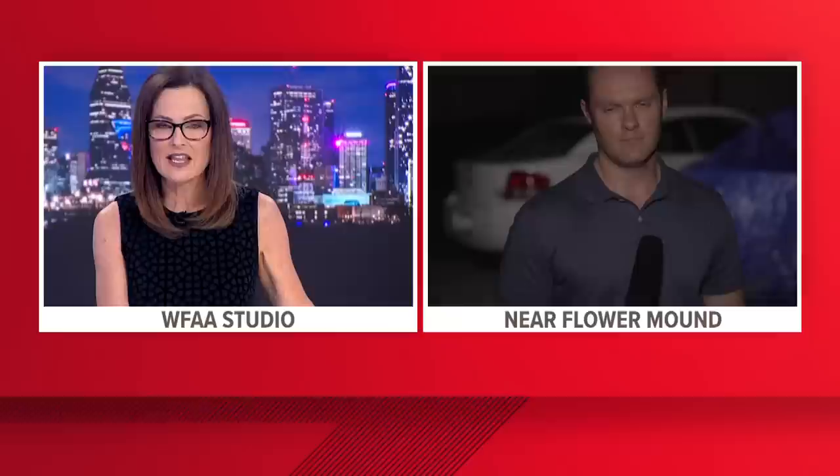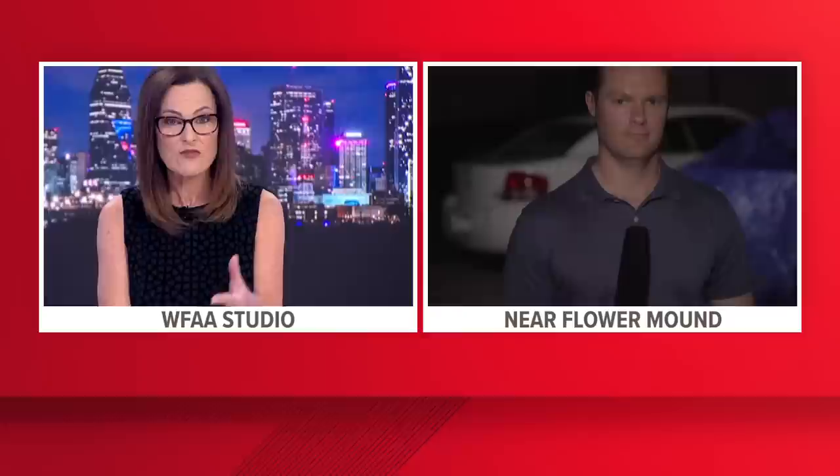Our coverage of tonight's widespread hailstorm continues. WFAA's William Joy is live near Flower Mound. Earlier Jesse was sharing with us some pictures of maybe golf ball to baseball-sized hail that fell in that area. What kind of damage are you seeing?